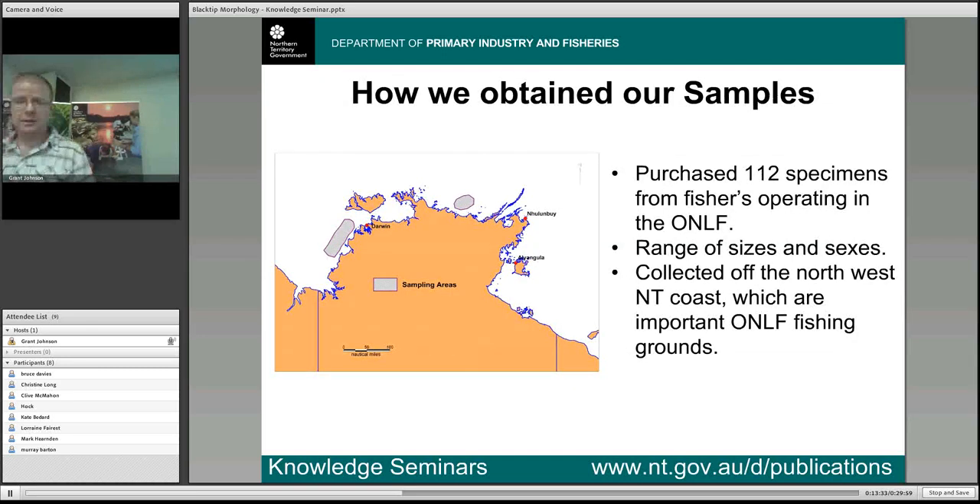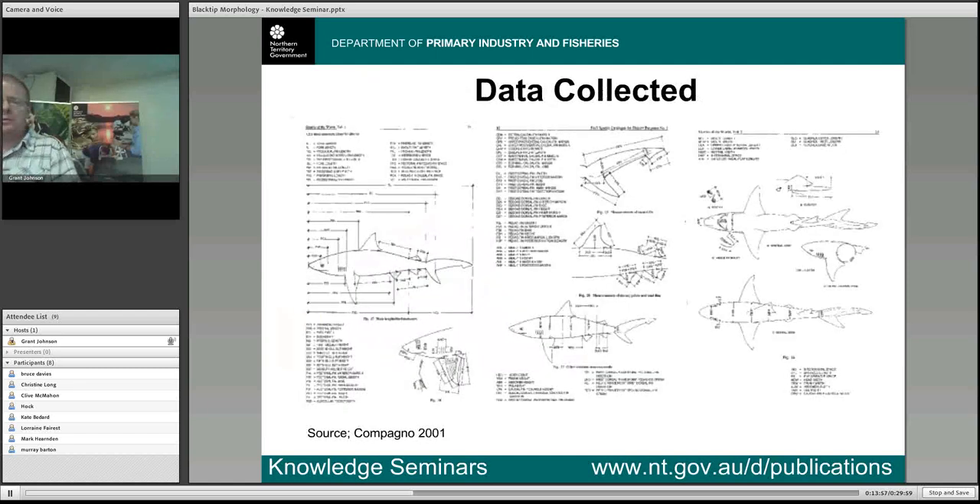To tackle this problem, we first went out and purchased a number of sharks from fishermen operating in the offshore net and line fishery. The sample included a big range of sizes and sexes, collected off the major fishing grounds on the west coast and also north of Maningrida. For each sample we collected 85 different measurements from each shark, took extensive photos documenting each specimen, extracted the vertebrae and did vertebrae counts for each specimen, and also took genetic samples and sent them off for identification.